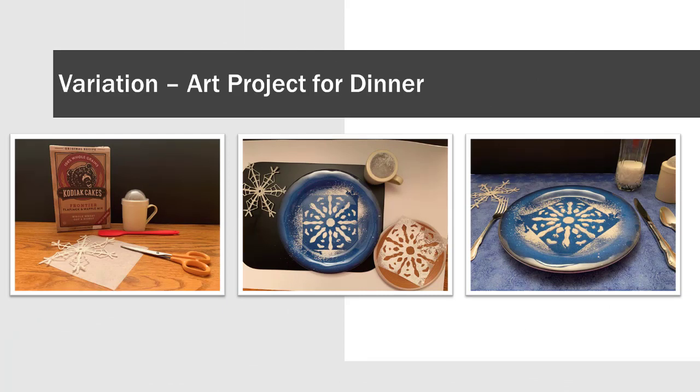Another variation is to make this waffle for dinner. Cut out parchment paper in the shape of a snowflake and liberally sprinkle powdered sugar on the plate — it's a great, relatively mess-free art project. Do it with the kids and have fun with the presentation for your guests.